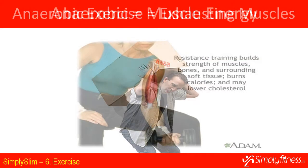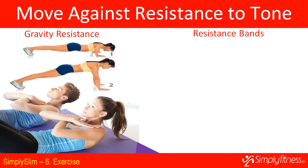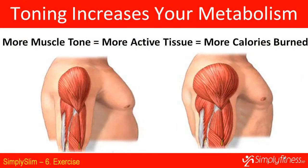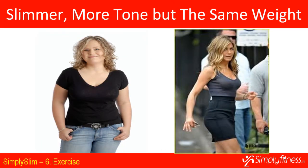Anaerobic exercise is about working the muscles. Think about lifting a heavy object — you can lift it a few times and then have to stop because you've exhausted the muscles. It's about moving against resistance to tone muscle. You can use gravity with push-ups and sit-ups, resistance bands, or gym equipment. As you perform exercise against resistance, your muscles become more toned and firm, adding lean muscle tissue and increasing your metabolism. One pound of muscle burns 75 calories per day.